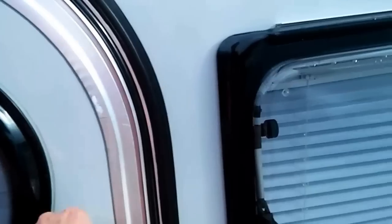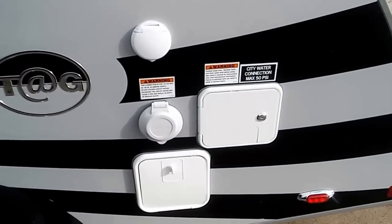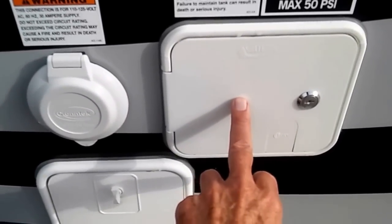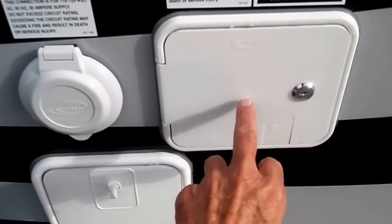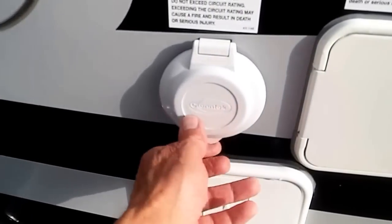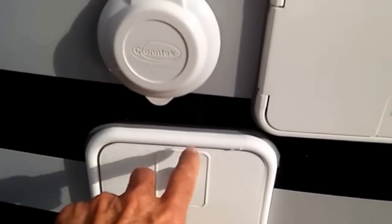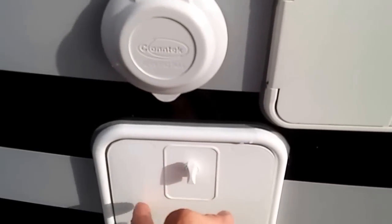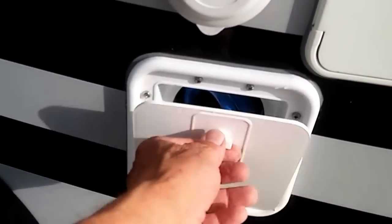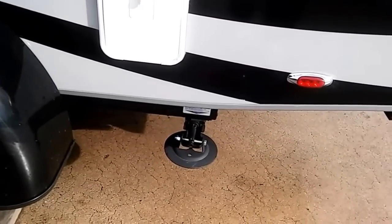So here we're getting back around here now. It's got a water hose connection, so if you're at an RV park or somewhere where they have water, you can hook a water hose up right here. Right here is for your 30 amp plug. And this right here, I think, is for an outside shower — it's got a hose in it. Or it might be a drain hose of some kind.